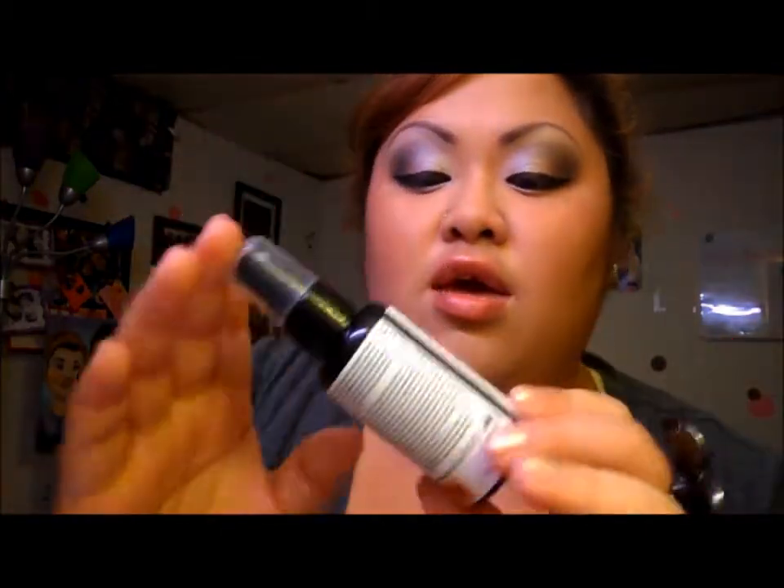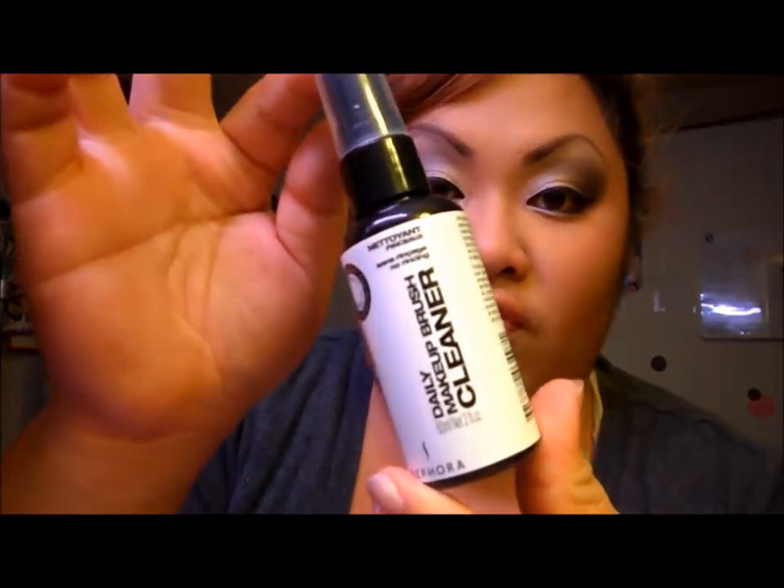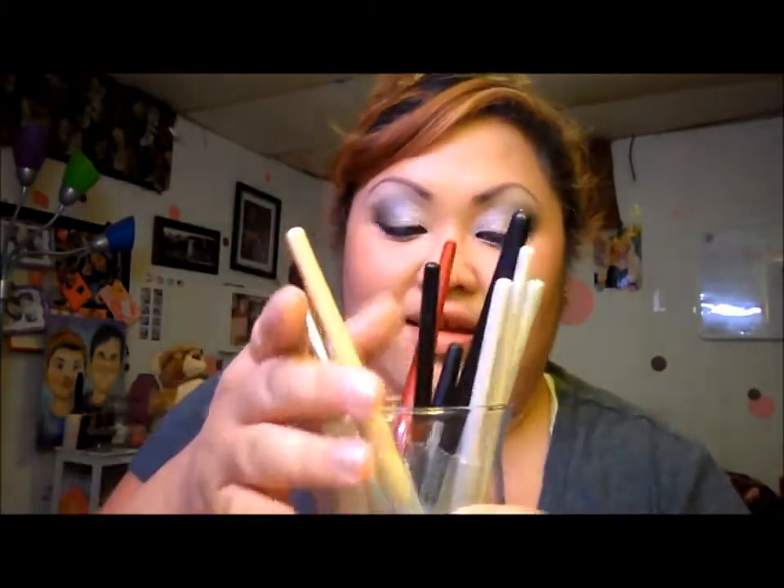The next product I want to show you is my daily makeup brush cleaner. This is also from Sephora. I'm almost out — I clean my brushes a lot, almost every time I use them, because it really bugs me when they're dirty. As you can see, these are all my brushes and I clean them all. This was, I believe, $8.